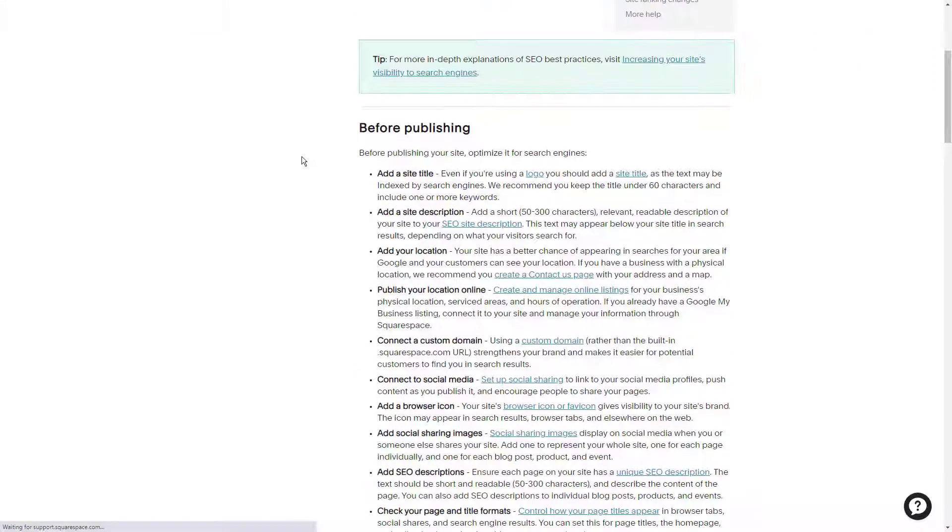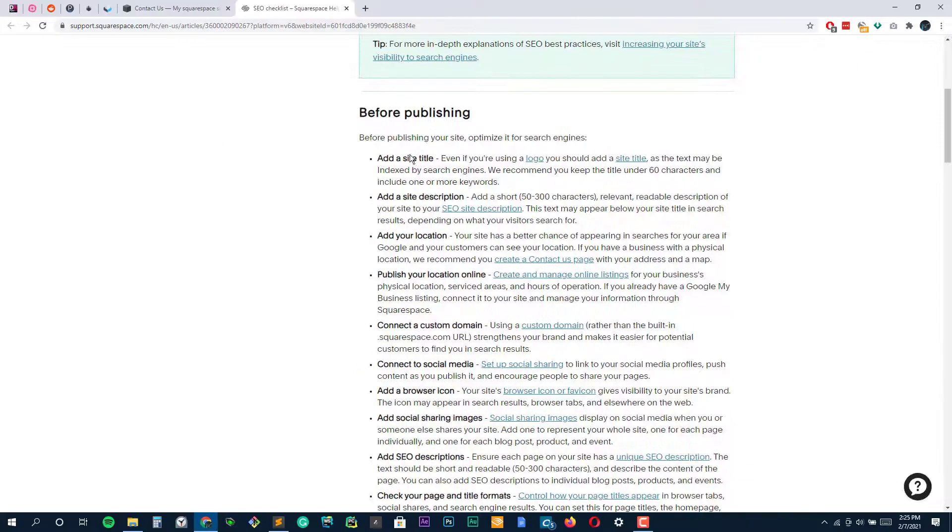It is a mite more expensive than Wix, but since you're paying for a lot of the work upfront, you do get slightly more for your money.